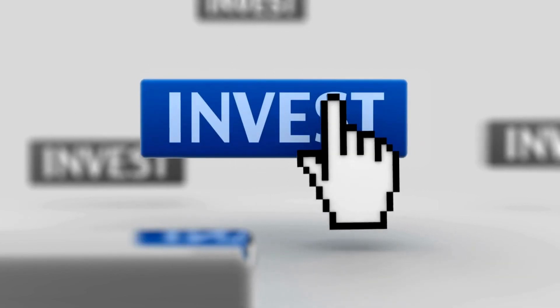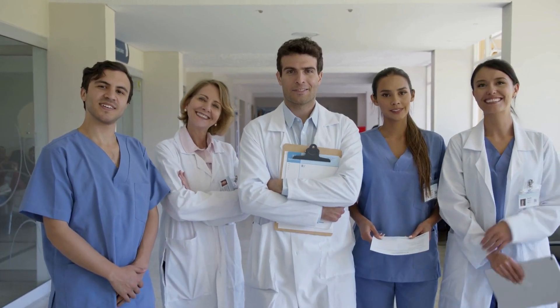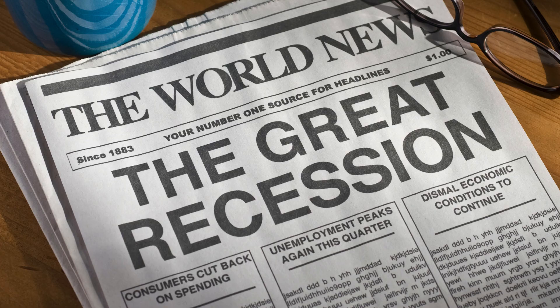You might want to invest in sectors that are likely to do well regardless of the investment climate. For example, the healthcare sector is always in demand, even during recessions.